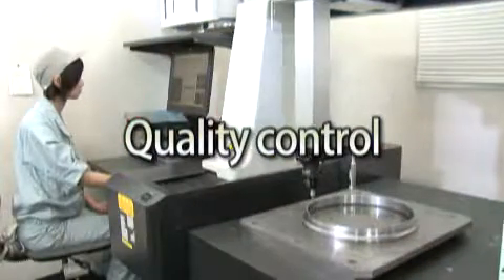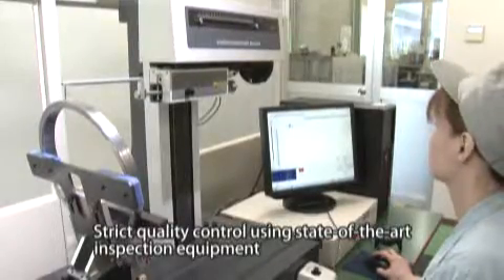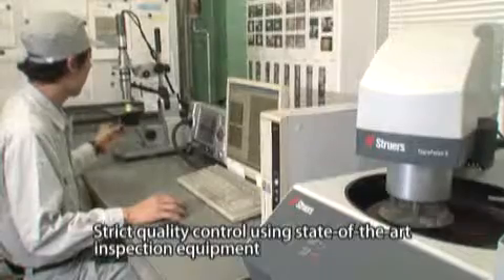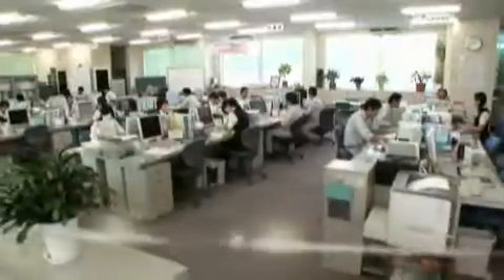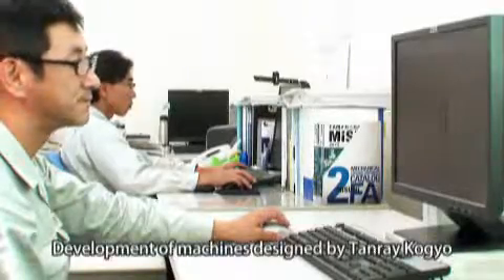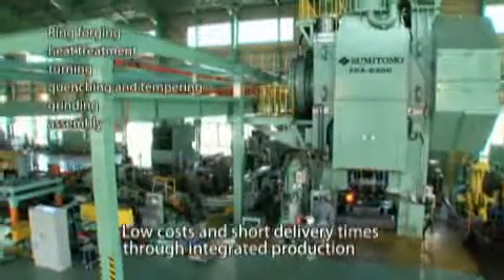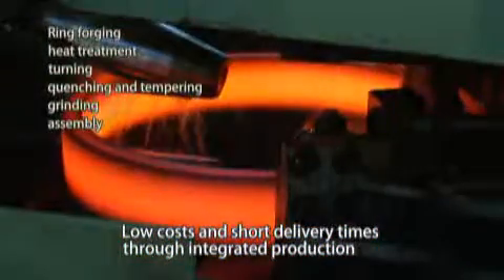The finished products are subject to strict quality assurance inspections using coordinate measuring machines and shape measuring instruments. From reception of orders to design, production control, one of the industry's best production facilities and automation, and more rapid forging using proprietary equipment and machines.